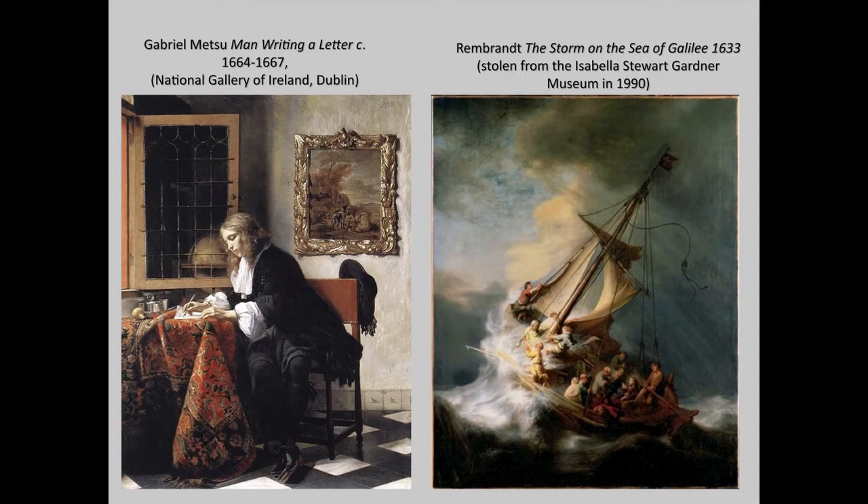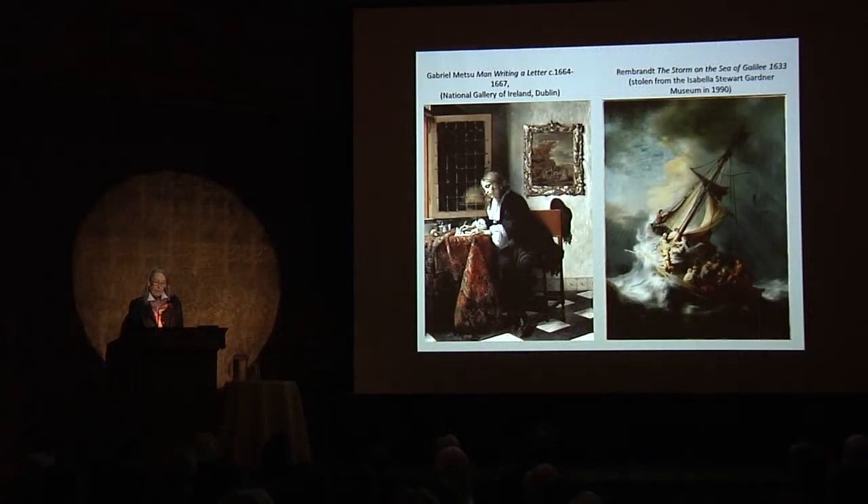Dutch houses did not have galleries as such. Collections were hung throughout the interiors, in rooms and corridors, even in the kitchens. Collections were easily accessible by appointment or publicized visiting hours, and indeed visitors to Dutch cities expected to be able to view private collections, which were made public through guidebooks and were recorded in inventories.